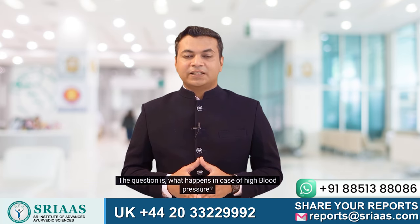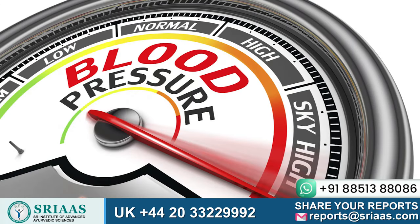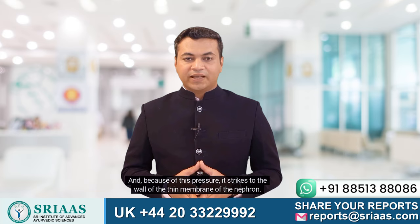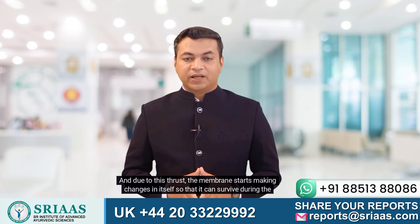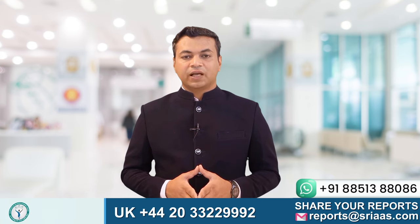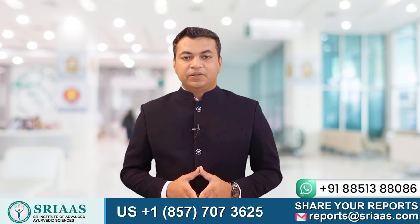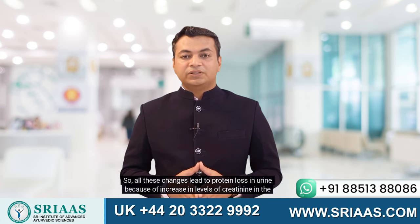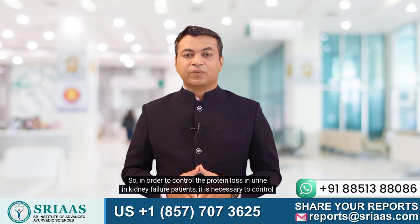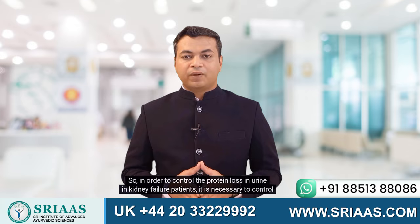What happens in the case of high blood pressure? When the blood pressure is high, blood enters the kidney with very high force, and because of this pressure, it strikes the wall of the thin membrane of the nephron. Due to this thrust, the membrane starts making changes in itself to survive. The membrane becomes sclerosed and thick and loses its function to filter the blood. All these changes lead to protein loss in urine due to an increase in creatinine levels. So, in order to control protein loss in urine in kidney failure patients, it is necessary to control high blood pressure.